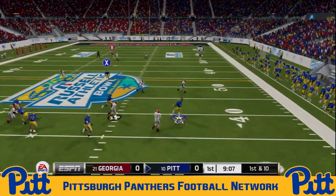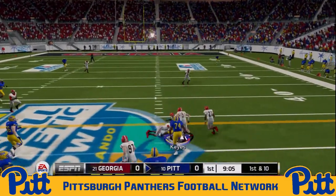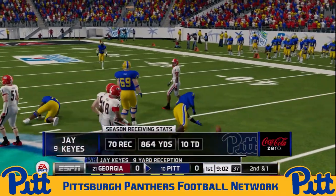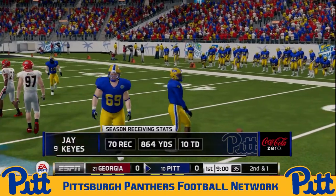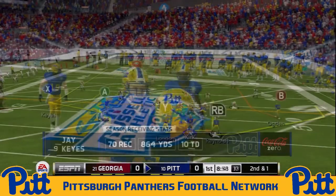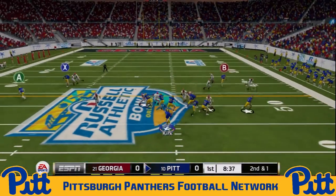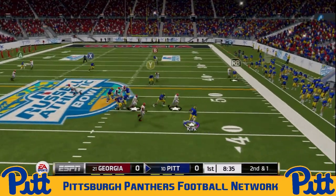First and 10 now for C.J. Kirk. He rolls out, has the speed, throws back across his body. He's got Jay Keys over the middle — nine-yard grab — the 70th catch on the season for Pitt's junior star receiver, a Biletnikoff Award winner the prior season, and he is chasing the Pitt all-time receptions record.